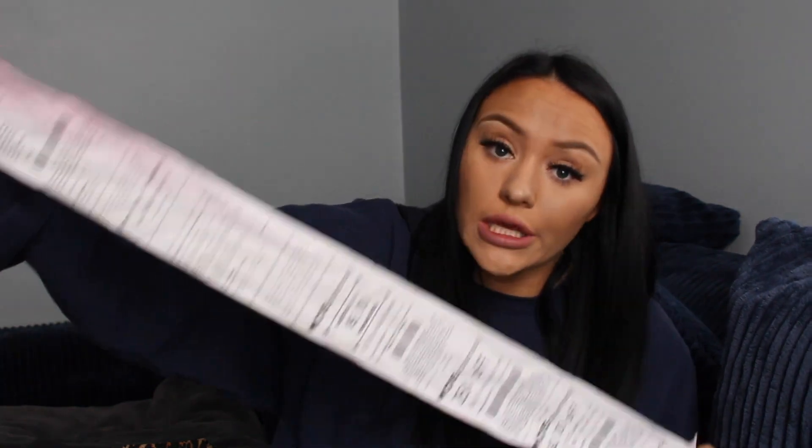CVS, how many trees do you kill a year? I need to know — CVS with their extra long receipts. I did get some extra bucks on my last visit, so I love CVS, I just hate their receipts. Let's see what else I got. Some Trader Joe's Extra Dark Chocolate Wedges — yum! So if we go to the movies, I'll just pop these out and eat them, or if I'm having a sweet tooth.